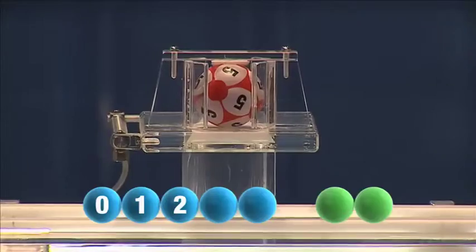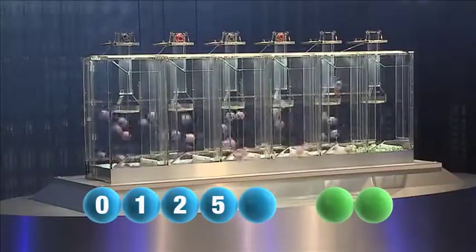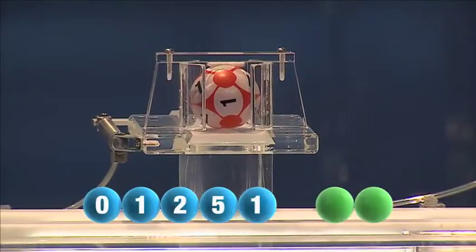And the fourth in the sequence is the number five. And the final number tonight is the number one.